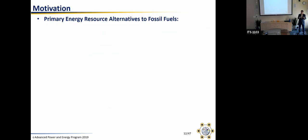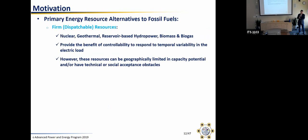From an electricity standpoint, we can separate technologies into two classes. First, firm or dispatchable resources that are non-fossil fuels — things like nuclear, geothermal, reservoir-based hydropower, biomass, and biogas. These are great in that they allow you to control their power generation output to serve demand. But many of these resources have limits on technical potential available to use, and may have limits in terms of technical issues to overcome or social acceptance.